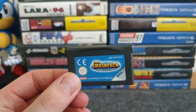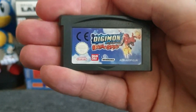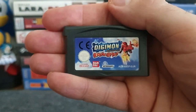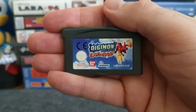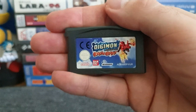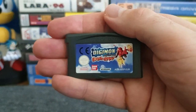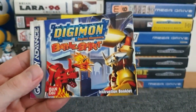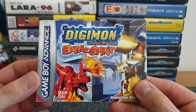The only other Game Boy Advance game I've got, which I haven't got around to playing yet, is one I've never played - Digimon Battle Spirit. I was very kindly gifted this by my good friend the Retro Bear. I have no idea what this game is about and haven't got around to trying it yet, but not only did he give me the cart, there's also the manual - so it's the first Game Boy Advance game I've got with a manual.